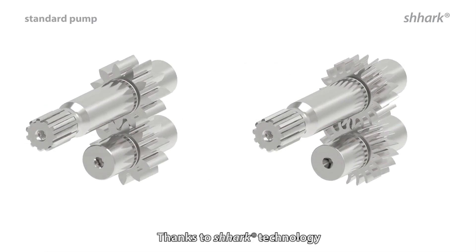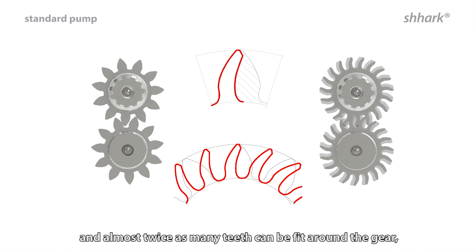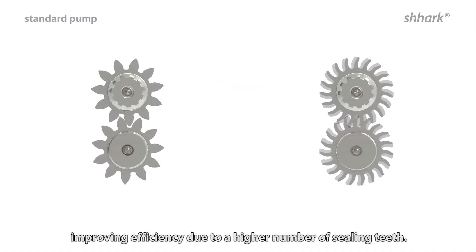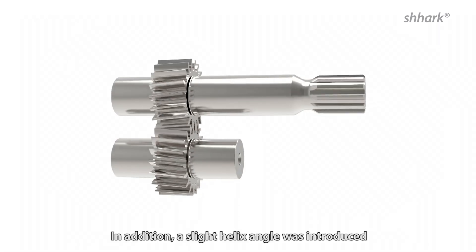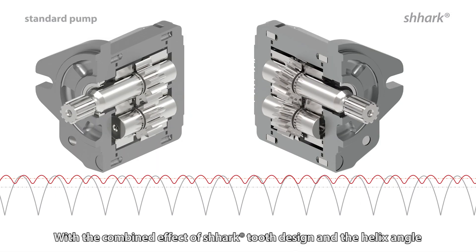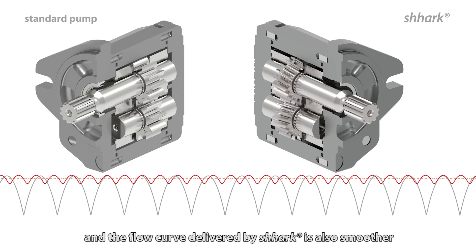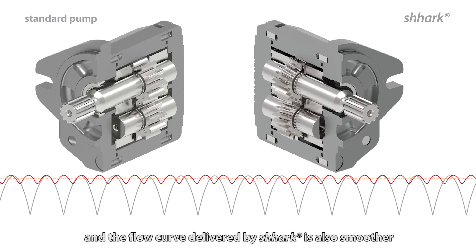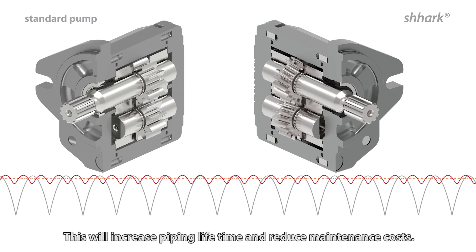Thanks to the Shark technology, most of the unused material on the rear flank of the tooth can be removed, and almost twice as many teeth can be fit around the gear, improving efficiency due to a higher number of sealing teeth. In addition, a slight helix angle was introduced to further reduce flow ripple. With the combined effect of shark tooth design and the helix angle, the flow pulsation is reduced by 78% and the flow curve delivered by Shark is also smoother compared to a standard gear pump.